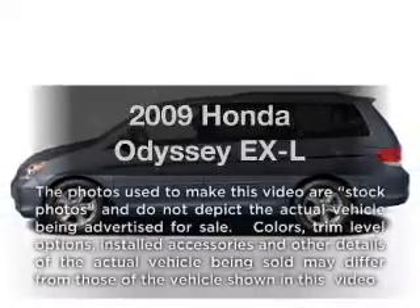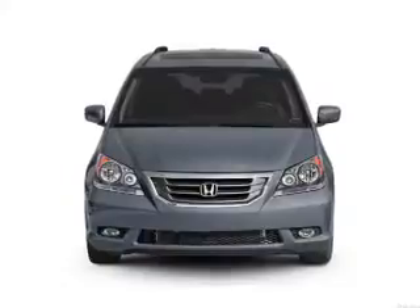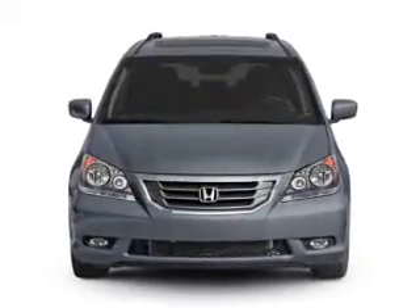Get noticed in this 2009 Honda Odyssey. This is the set of wheels you've been looking for, with a solid 6-cylinder engine connected to a smooth shifting 5-speed automatic transmission.